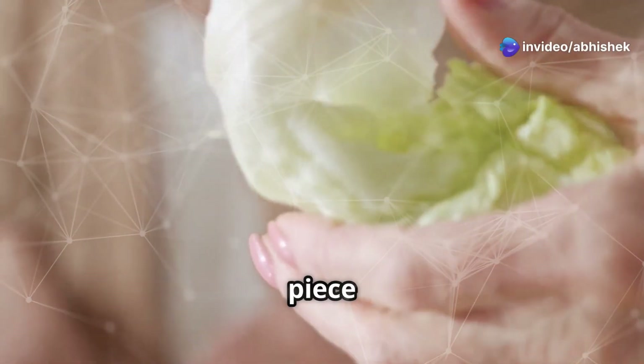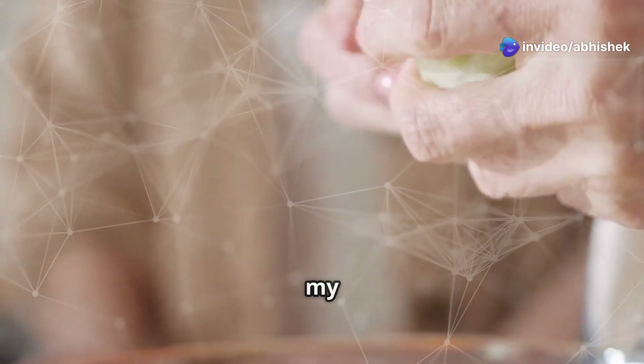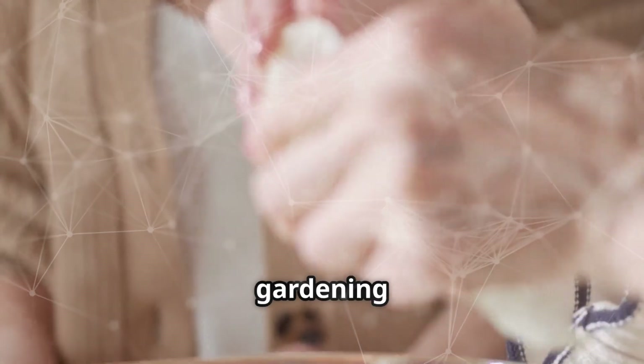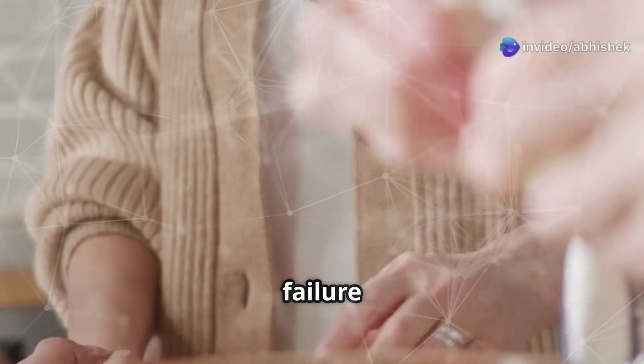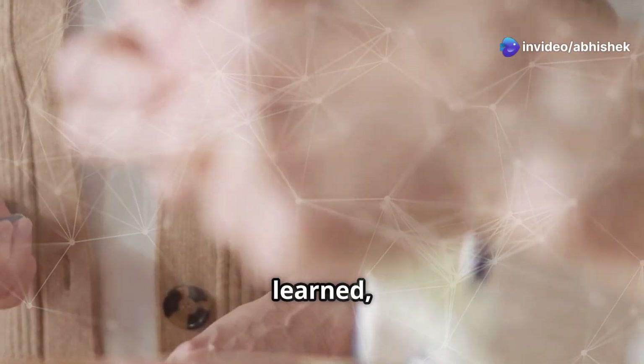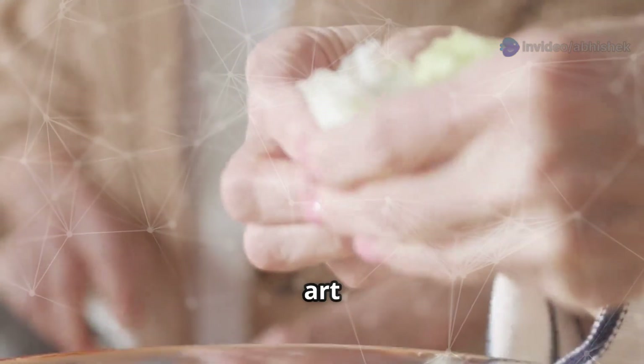I clutch a wilted piece of lettuce, a sad reminder of my previous attempts at gardening. This poor lettuce, once full of potential, now serves as a testament to my questionable gardening skills. But failure is just a stepping stone to success, right? Each wilted leaf is a lesson learned, a step closer to mastering the art of sustainable farming.